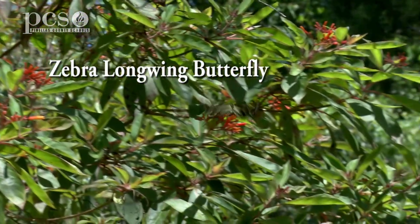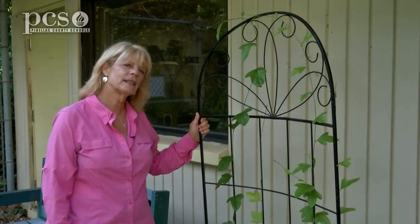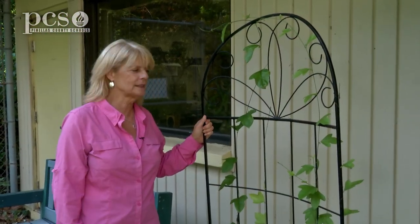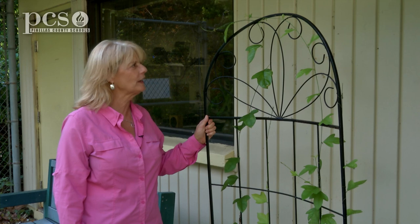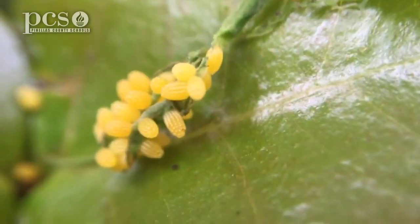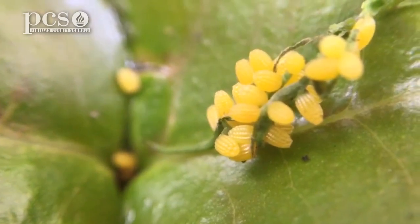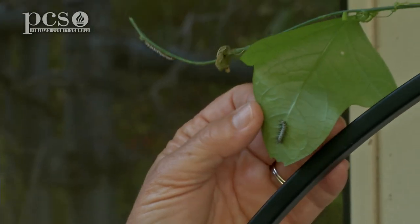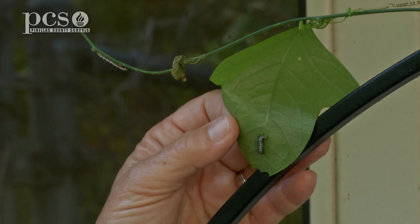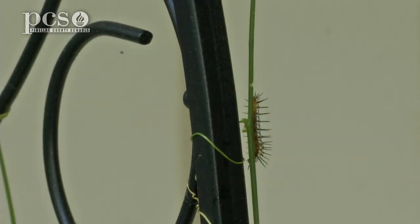Today we're going to talk about the zebra long-winged butterfly, which is the state butterfly of Florida. And this is one of its host plants — this is the corky stem passion vine. The adult butterfly would lay small little yellow eggs on the back of the leaves, and then the caterpillar will emerge from those. I can see a couple of different sized caterpillars on the passion vine — this one's a little smaller than this one, and there's one over here as well. There will be five instars before it becomes the adult butterfly.